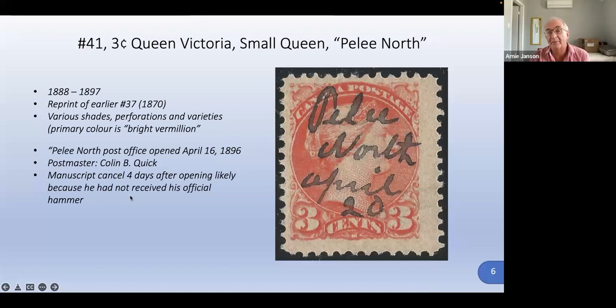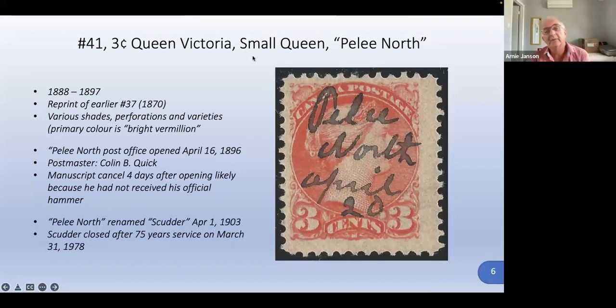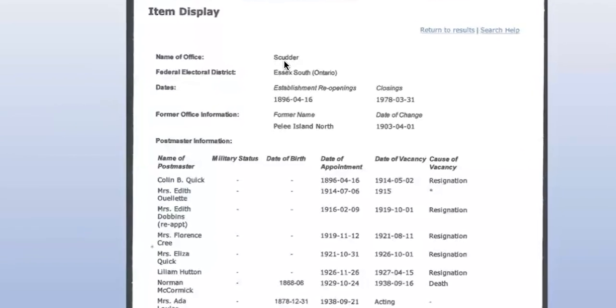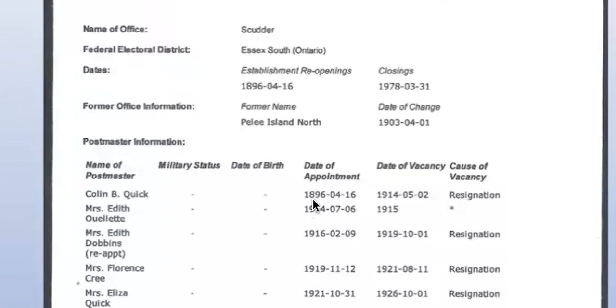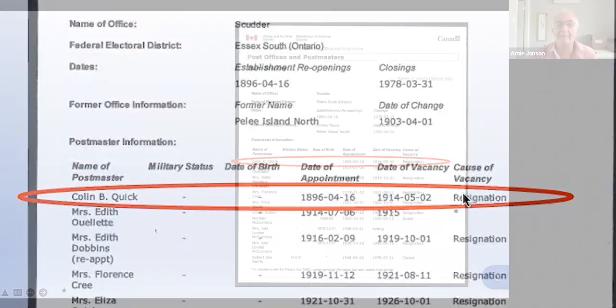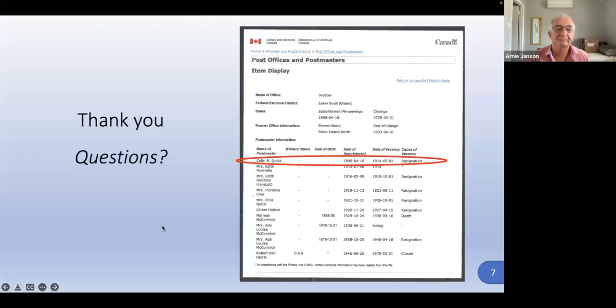He likely used a manuscript cancel because he had not yet received his official handstamp. If he had written April 20th, '96 it would have been fabulous, but he didn't include the year. We can be pretty sure this is a manuscript cancel made four days after the post office opened. Pelee North was renamed Scudder — that little community at the top of the island — on April 1st, 1903, and the Scudder post office closed after exactly 75 years of service on March 31st, 1978. On Library and Archives Canada you can verify Colin B. Quick as postmaster from April 16th, 1896. An interesting stamp with a little bit of a story and some natural history associated with it.